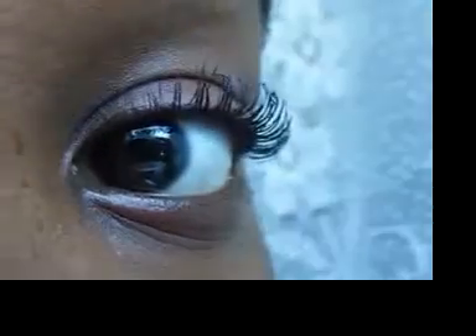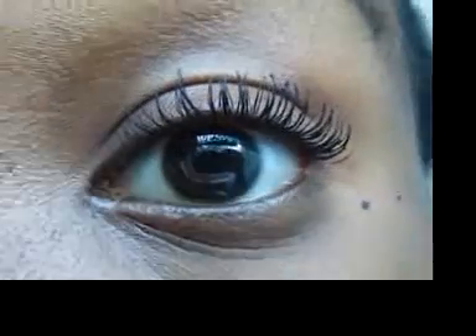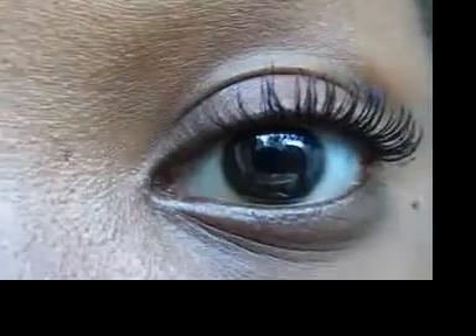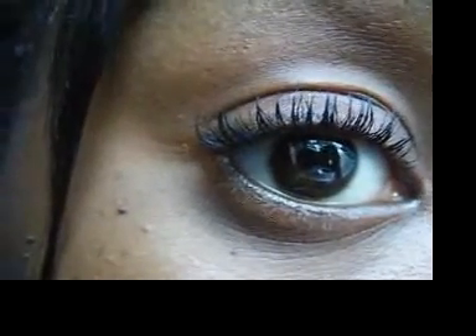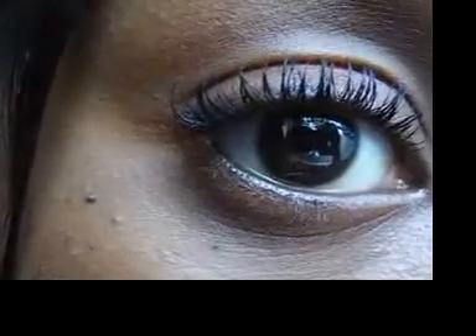This looks very pretty, but to get this look I have to go underneath — I can't go on top. I tried going on top and this is what I got: very clumpy and very short. So, good versus bad.